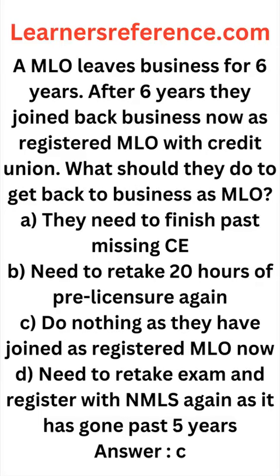An MLO leaves business for six years. After six years, they join back the business now as a registered MLO with a credit union. What should they do to get back to business as an MLO?